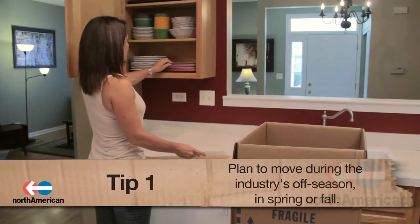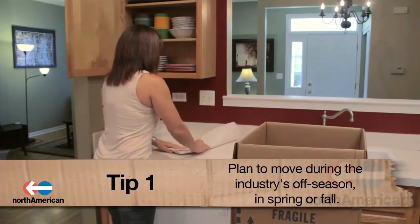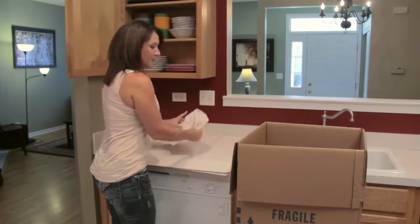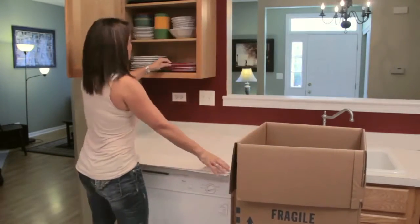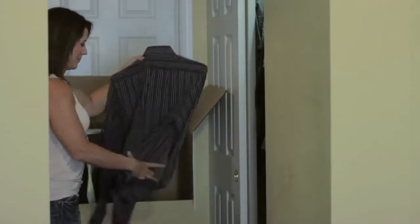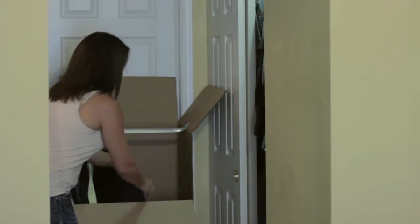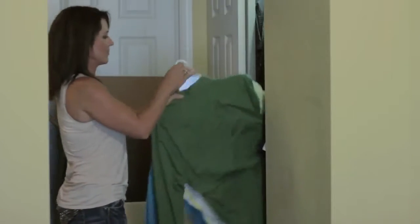Number 1: Plan to move during the industry's off-season. One of the busiest times of year for moving companies is during the summer, on holidays, and on weekends. If you want to save yourself some extra costs that companies charge during these busy times, it's best to plan your move during the spring or fall. Also, if possible, have the company move you during the week instead of on the weekend, as rates are often higher on weekends.